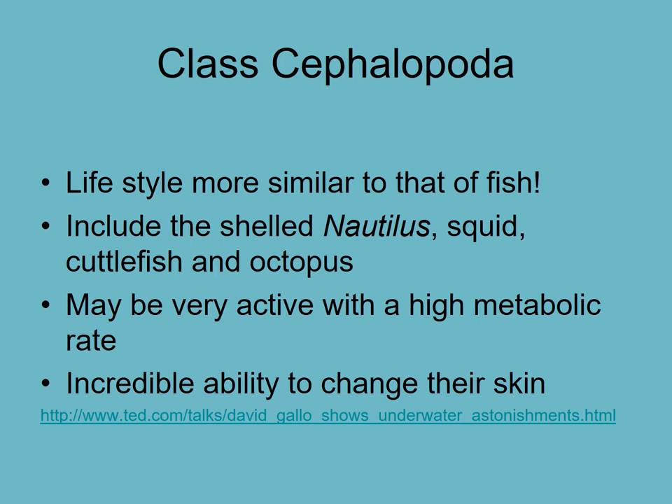The nautilus, squid, cuttlefish, and octopus are active with a high metabolic rate, short-lived, and tend not to live very long lives. They have an incredible ability to change their skin. There are videos on chromatophores on the Moodle page that you should have a look at.